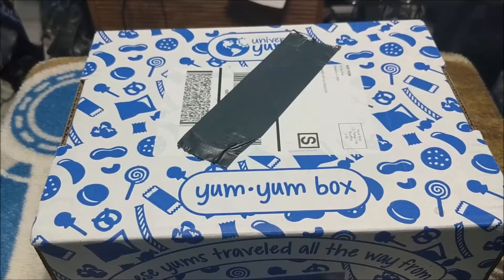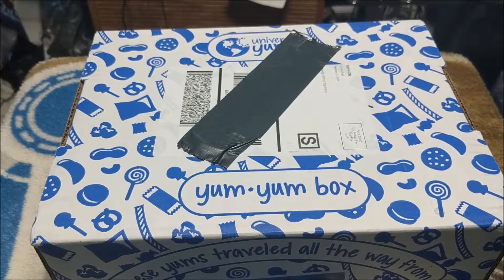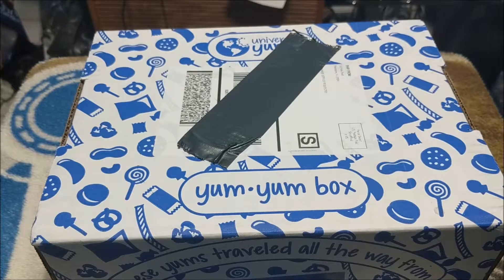Hey everybody, Hegaius here and welcome to another Universal Yums Yum Yum Box unboxing. These boxes come with snacks from different countries all over the world. Very exciting — get to try new things, get to learn new things because these boxes always come with little booklets and flyers that give us lots of cool information. So I'm excited to dig into this one for the month of June. Let's check it out.